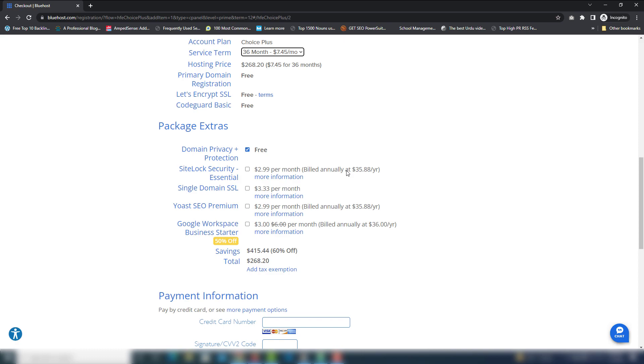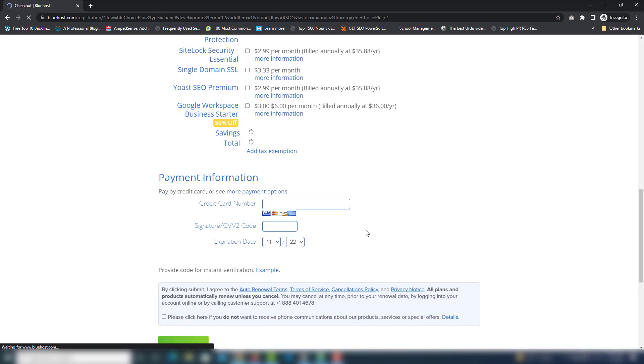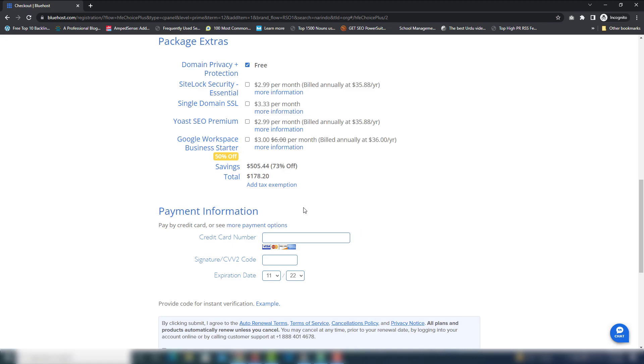After waiting 1 to 5 minutes, you will see a special signup offer popup. You can get hosting from this package at $4.95 a month. I'm going to claim that — you will get a lot of discount from Bluehost. As you can see, $178.20 gets you three years of hosting, one year domain, and SSL certificate for three years.